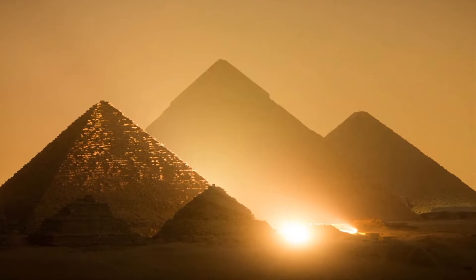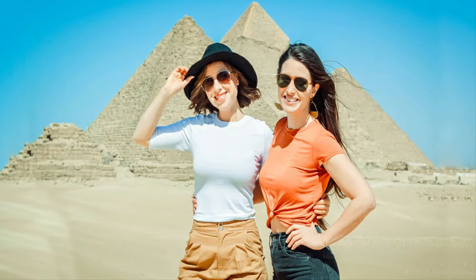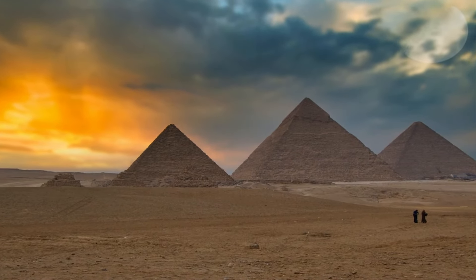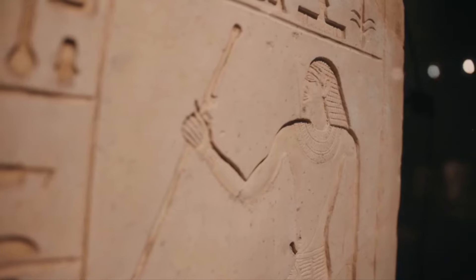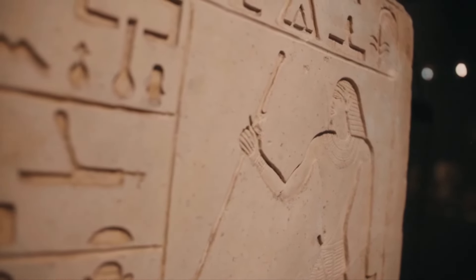Be cautious during the peak summer season and carry a water bottle, apply sunblock, and remember to bring headwear. This brings us to the end of today's video. I hope you loved it and it increased your knowledge regarding this mysterious obelisk. For more videos like this, you can visit the channel.